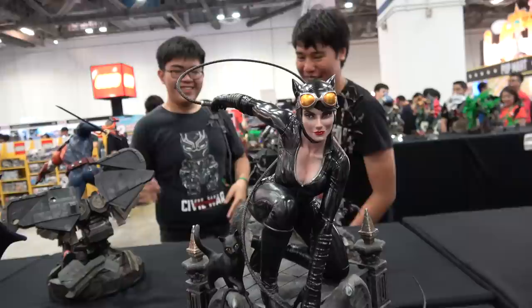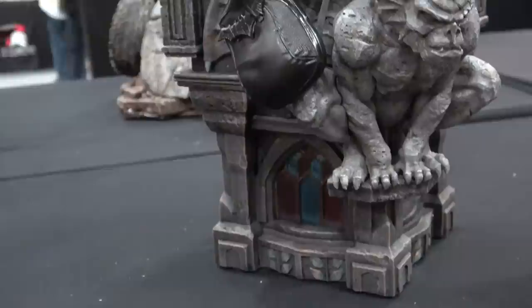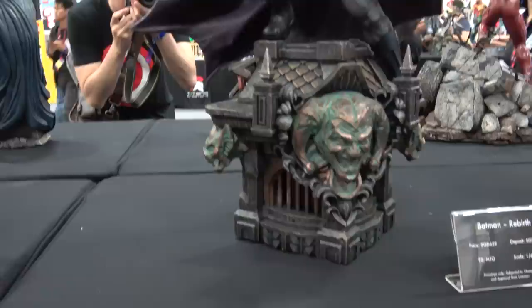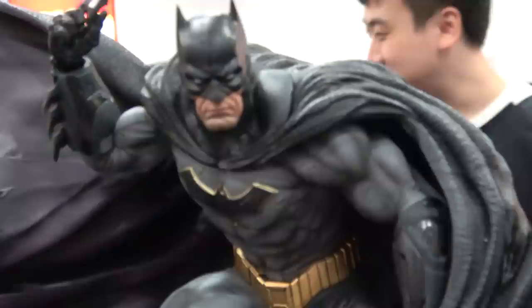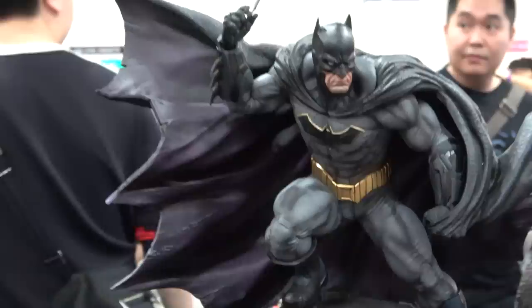There's a new Batman and a new Catwoman. Here's the new 1/6th Catwoman - she's got the whip going up behind her, the cat as well, and a gargoyle on the base. These are the Rebirth line. Here's the Rebirth Batman - I really like how this has come out. I love the flow of the cape: he's kind of whipping it with one hand and it's coming out the other side with beautiful purple tones inside it. Looks fantastic.